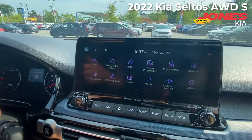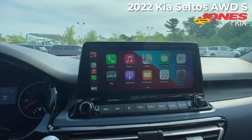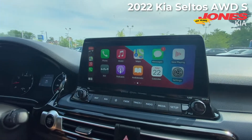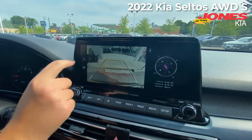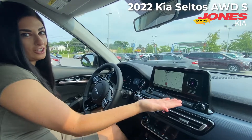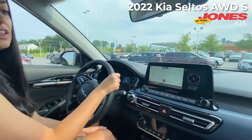My favorite new standard feature is the 10.3 inch infotainment system with built-in navigation, Apple CarPlay, and Android Auto. I also love this backup camera with two different settings. This 10.3 inch screen is standard on all trims except for the LX, which has the 8 inch screen.